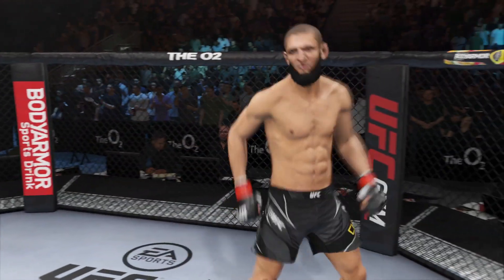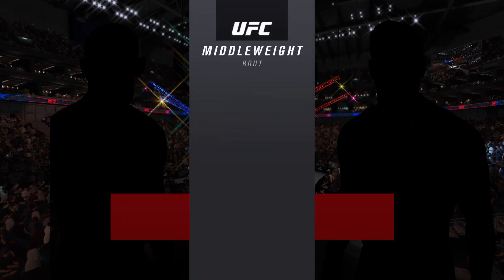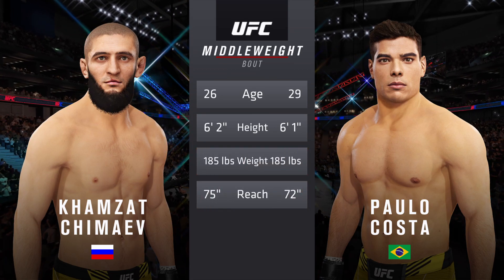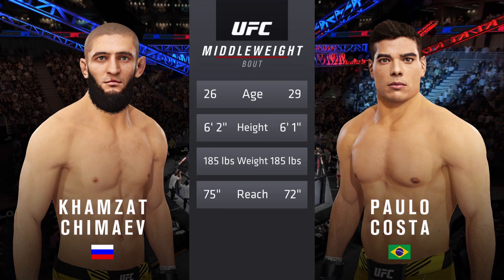I don't think he can take you down, but tonight he doesn't have to, so in this matchup, prevailing wisdom is he'll be able to get this fight to the canvas. Our tale of the tape for this middleweight fight: three years apart, with similar height and some differences in reach.